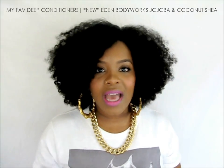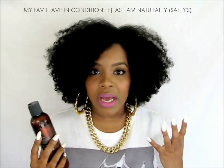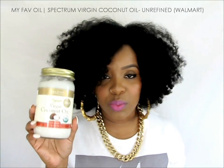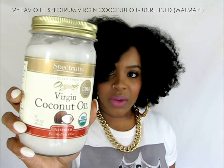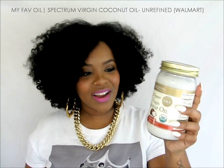For leave-in, I have so many favorites, but if I had to pick one staple, it's definitely As I Am leave-in conditioner. This leave-in is amazing — a little goes a long way, and your hair feels like butter. It makes detangling a breeze and you can really tell your hair is benefiting. For my LOC method, that's the liquid — the As I Am leave-in. For my oil, I've always used virgin coconut oil from Spectrum's brand, which you can get from Walmart in the cooking oils section.